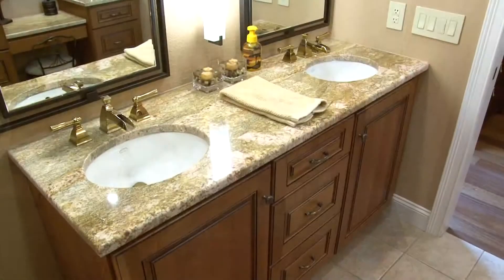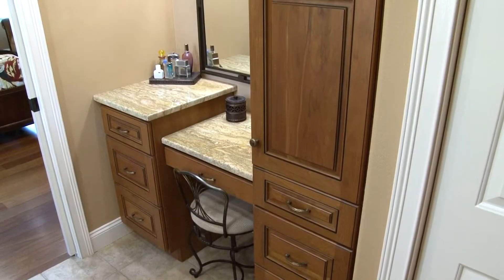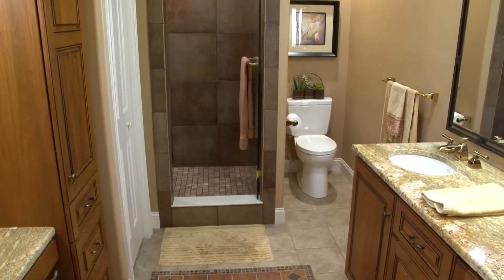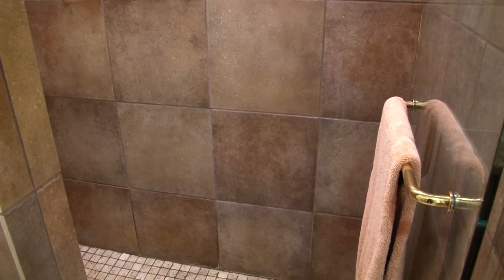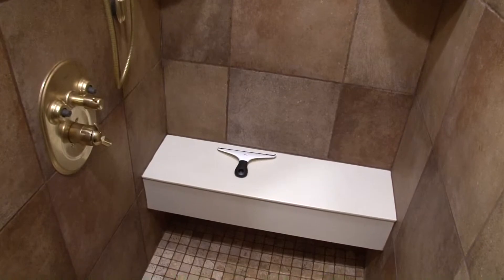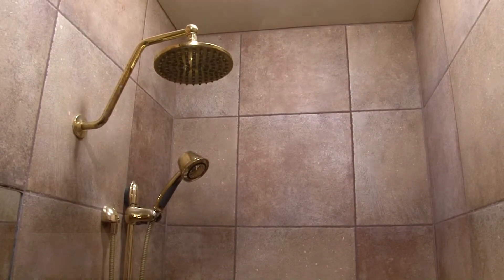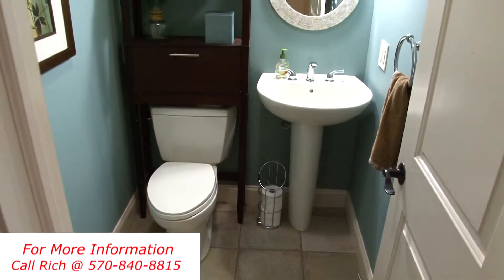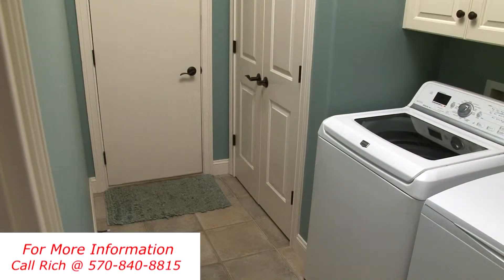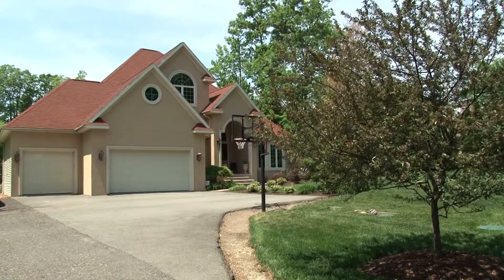Inlay tile floors, granite vanities, a makeup vanity, and custom Plato cherry cabinets are just some of the highlights. And how about this oversized walk-in custom rain shower with seat and jets? What an awesome place to start or end your day. A half bath with pedestal sink and tile floors and a laundry mudroom with cabinets and utility sink complete the first floor of this luxurious home.